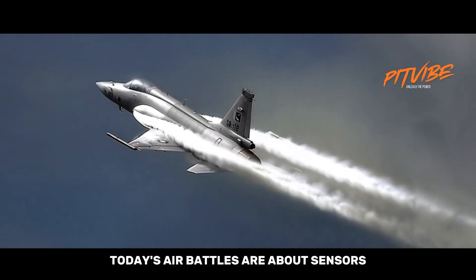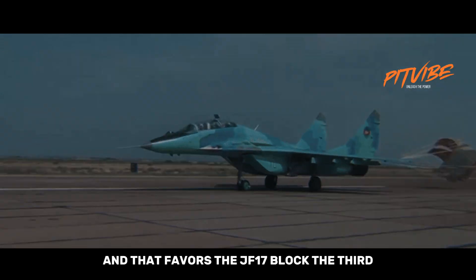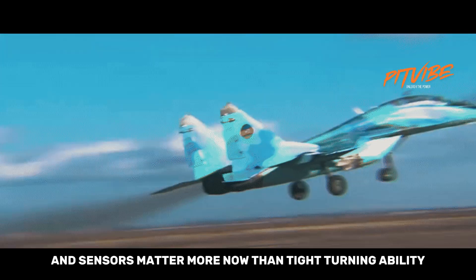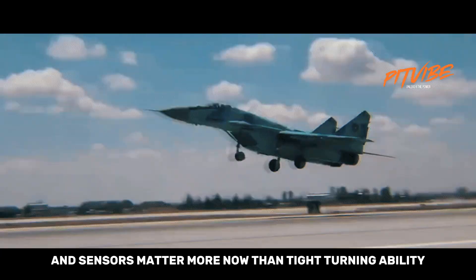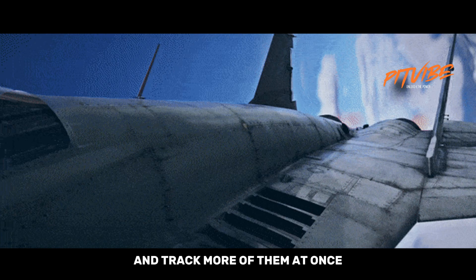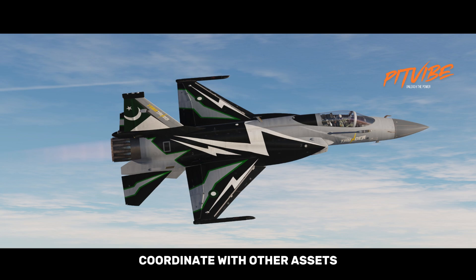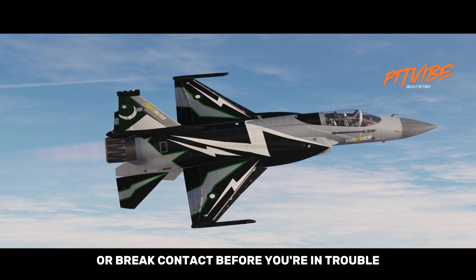Today's air battles are about sensors, data links, and who detects whom first — and that favors the JF-17 Block III. The Block III radar lets pilots find targets earlier and track more of them at once. That gives you options: engage from farther out, coordinate with other assets, or break contact before you're in trouble.